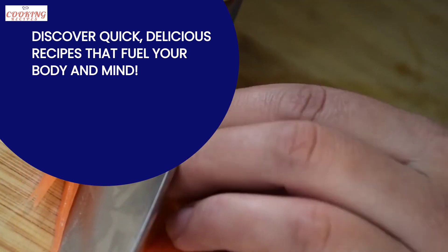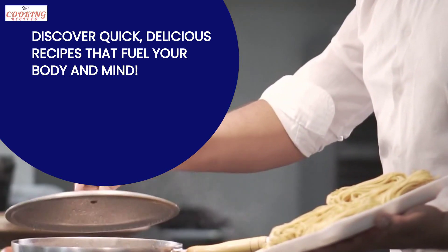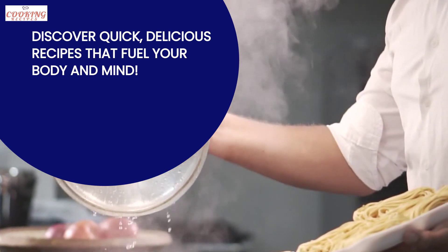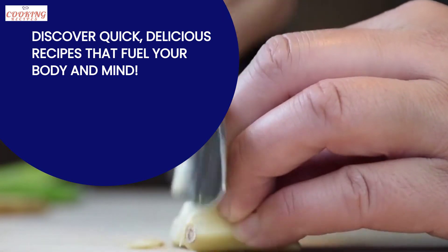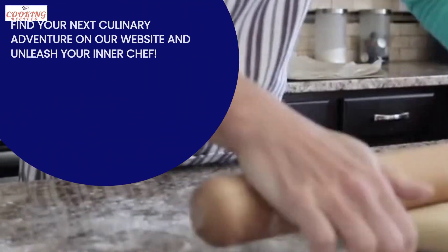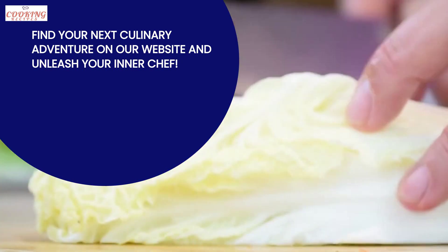Now, let's talk about healthy easy cooking recipes. Finding the time and energy to prepare nutritious meals can be challenging. That's why I'm excited to introduce you to our website, www.cookingrecipes.blog. Whether you're a seasoned chef or just starting your culinary journey, our website is the perfect place for you to find inspiration.